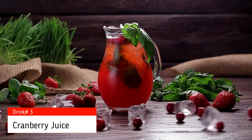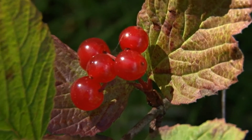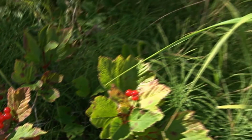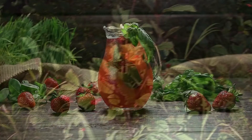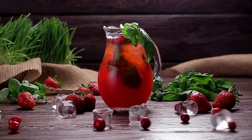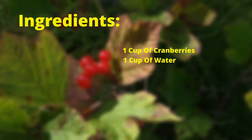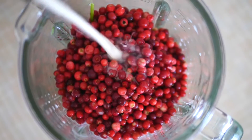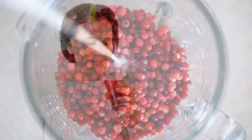The third drink on our list is cranberry juice. Cranberries are rich in antioxidants and have powerful anti-inflammatory properties. They can help to reduce inflammation and protect the body from damage. To make cranberry juice, you will need 1 cup of cranberries, 1 cup of water, and 1 tablespoon of honey. Simply blend the cranberries and water in a blender. Add the honey and stir well. Drink this juice once or twice a day to reduce inflammation.